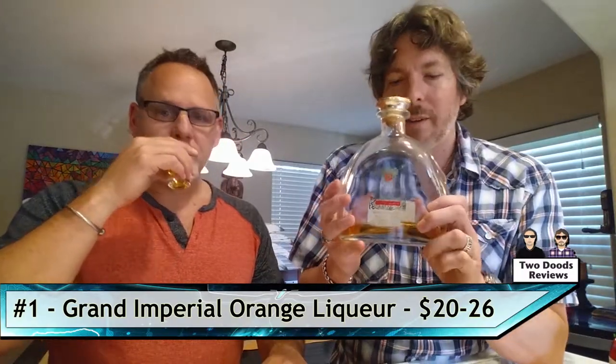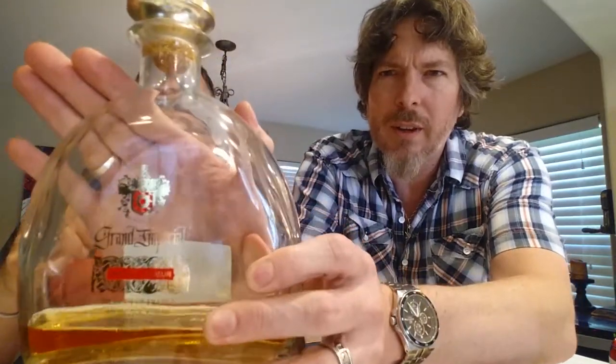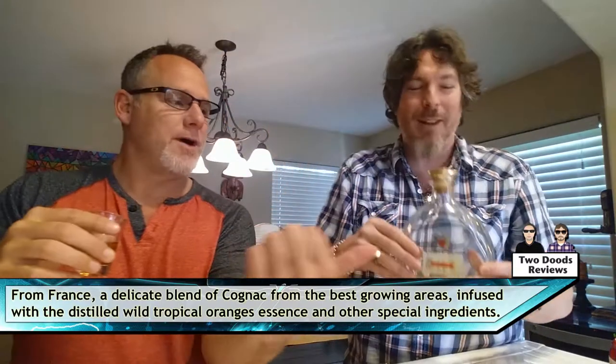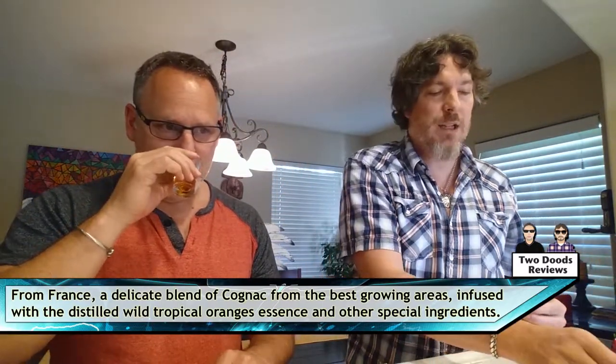This is Grand Imperial — it's not necessarily the bottom of the barrel cheapest stuff you can get, but it is an economy orange liqueur from France. Places like Total Wine, Specs, and a lot of your liquor stores carry it — even Trader Joe's, I believe. I've seen it in the neighborhood of $20 to $26.99 depending on where you shop. We just checked Total Wine and it was around $24.99 to $25.99.